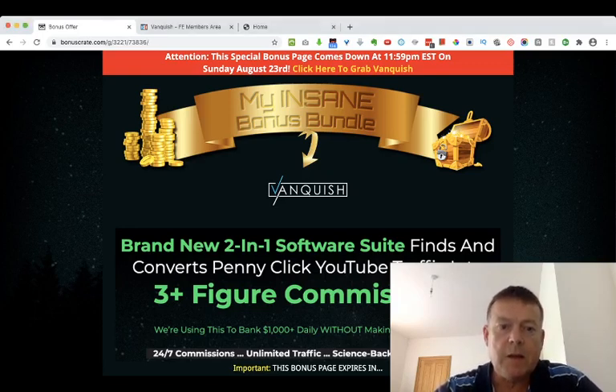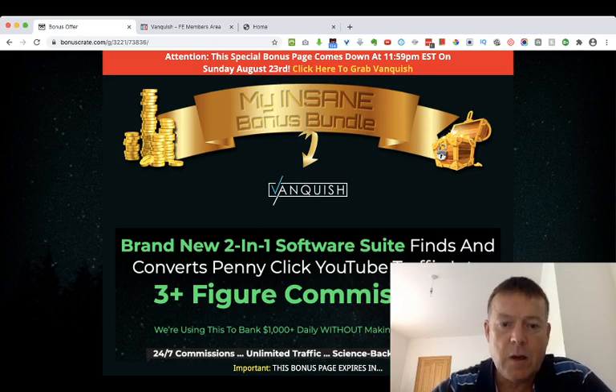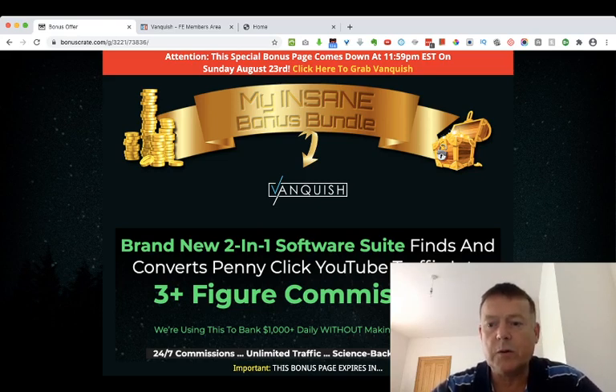Hi guys, this is Tony Hamilton here and welcome to my review of Vanquish by Jono Armstrong and Mike Filsaime, which goes live on Tuesday the 18th of August at 9 a.m. Eastern Time. In this review I'll be giving you a walkthrough inside of the membership area.